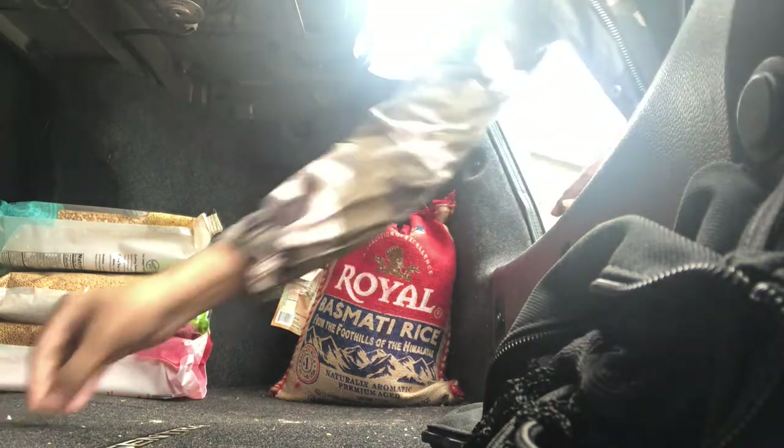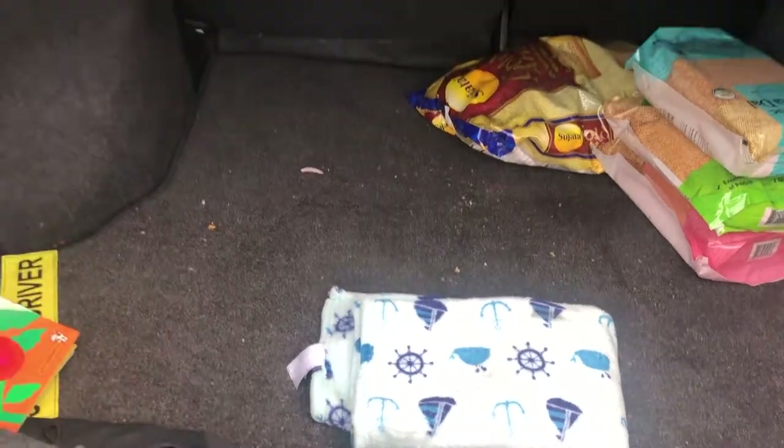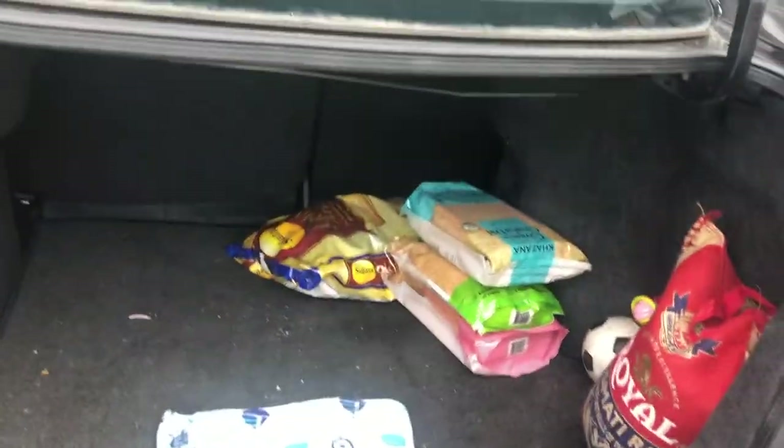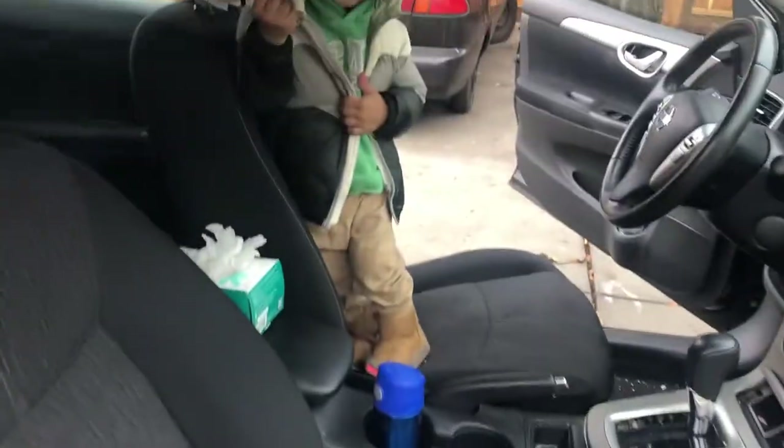I have removed it and with brush help I have cleaned it. And the rest of the stuff I have arranged, so that the stroller and everything, I have cleaned it. Similarly with brush help I have cleaned it.